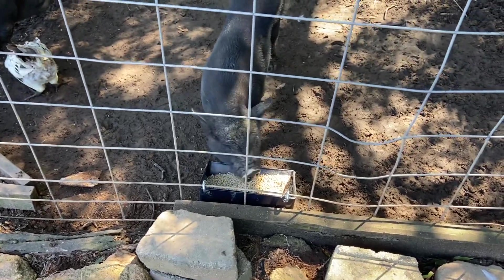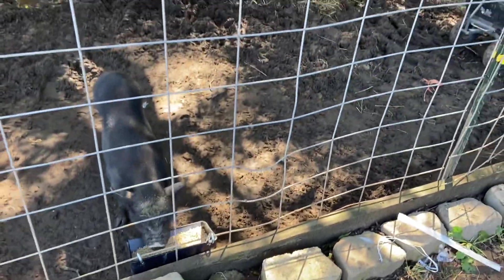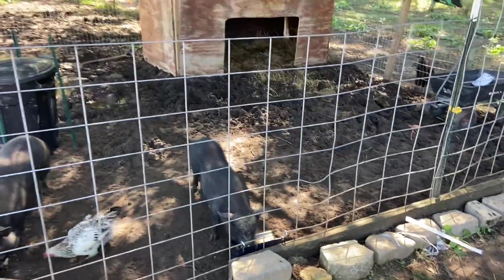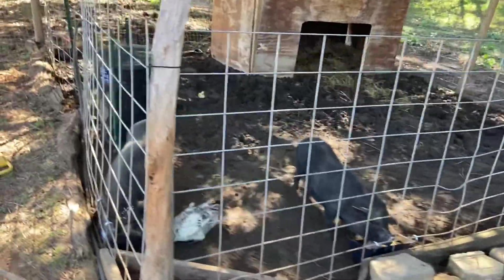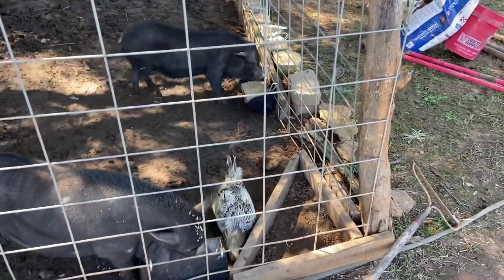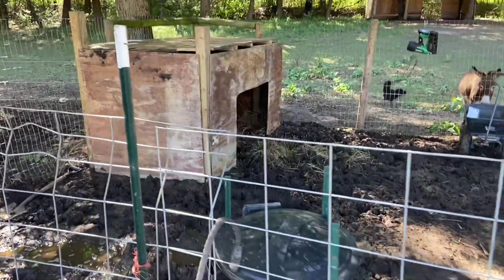It looks like they're loving it — looks like it's a hit! There is our new renovated pig pen. We've got the water set up ready to go, we've got their new feed buckets with their healthy feed, and we've got their shelter with nice comfy hay in it. I think it looks good to go. Well, that was our project for today — it was a long one, it was a hot one, but we got it done. Thanks for tuning in. See you next time.